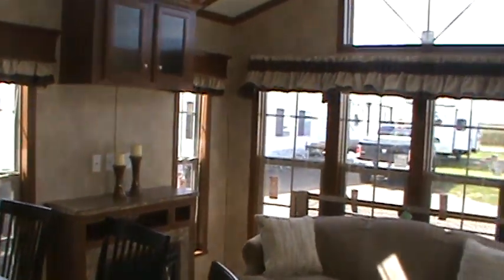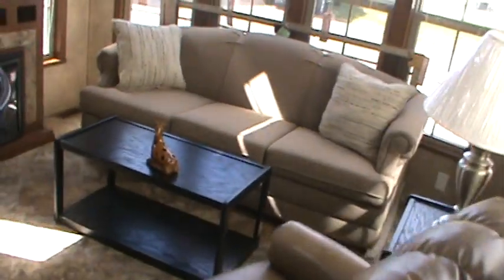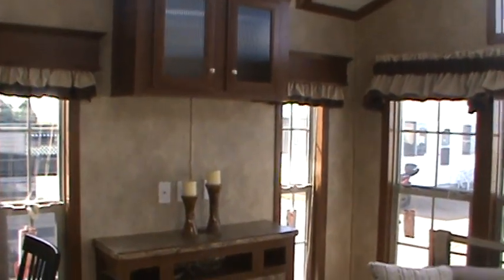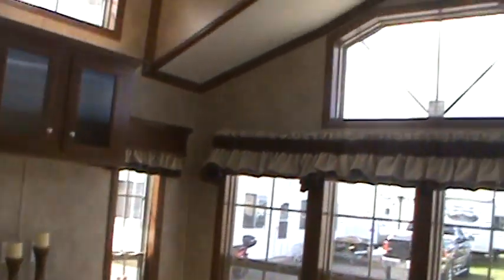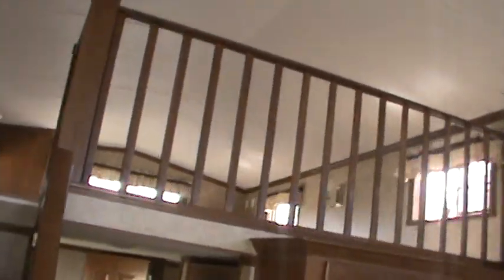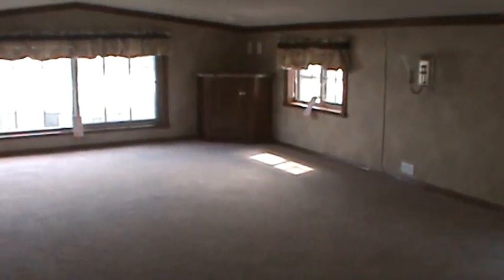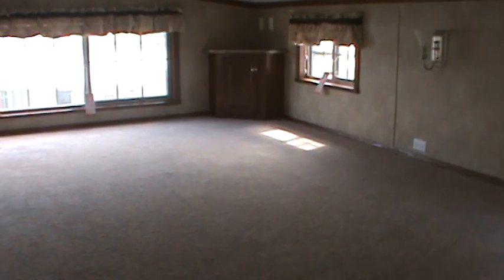Pretty nice front room — fireplace, place for a nice big entertainment center and TV, ceiling fan. Upstairs there's a nice big loft for sleeping and storage. Kids have a place for a game console.